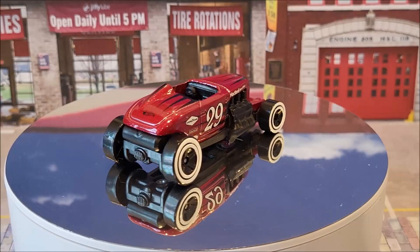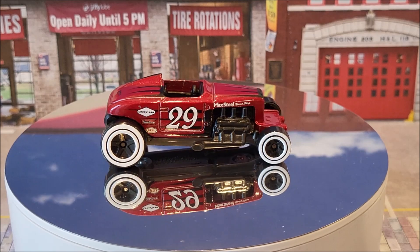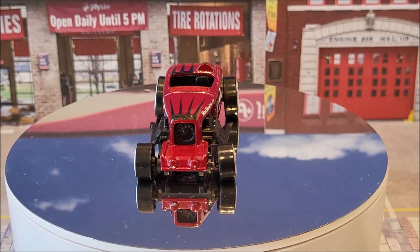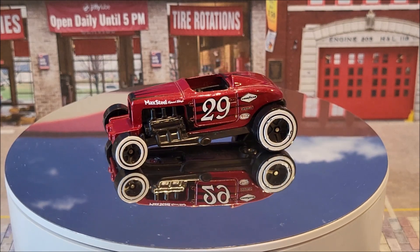19 of 250 is going to be Max Steel. Two colors for this year — we have this red, and there's a red edition Target exclusive. This is three of 12 for Hot Wheels Roadsters.